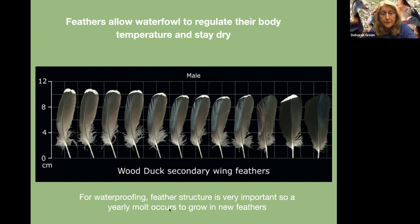For waterproofing, the feather structure is very important, so a yearly molt occurs to grow in new feathers.